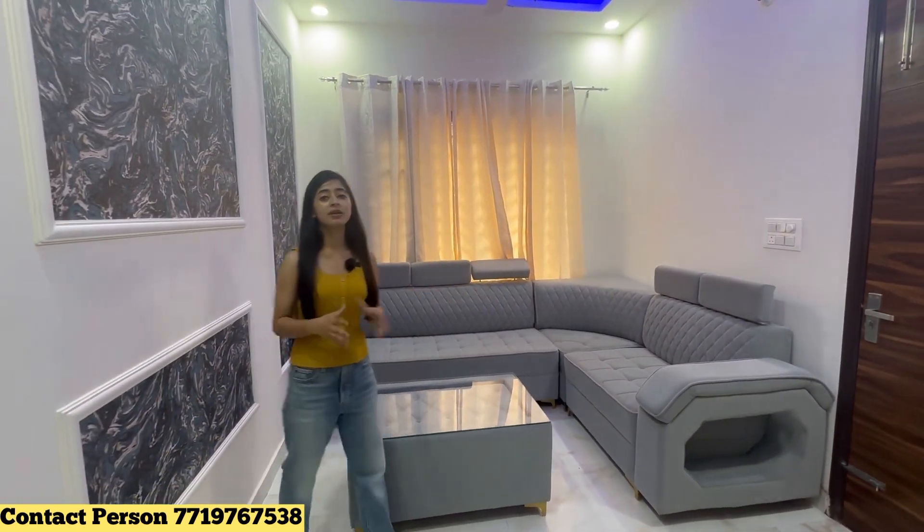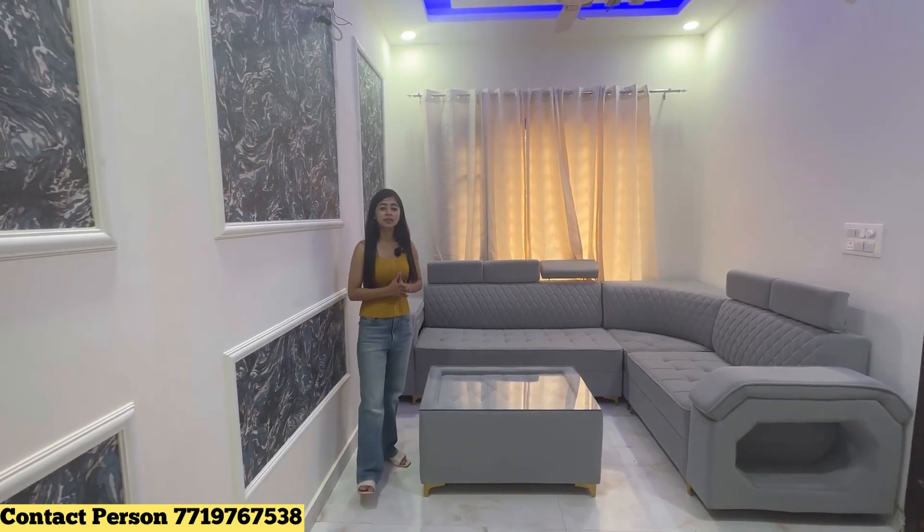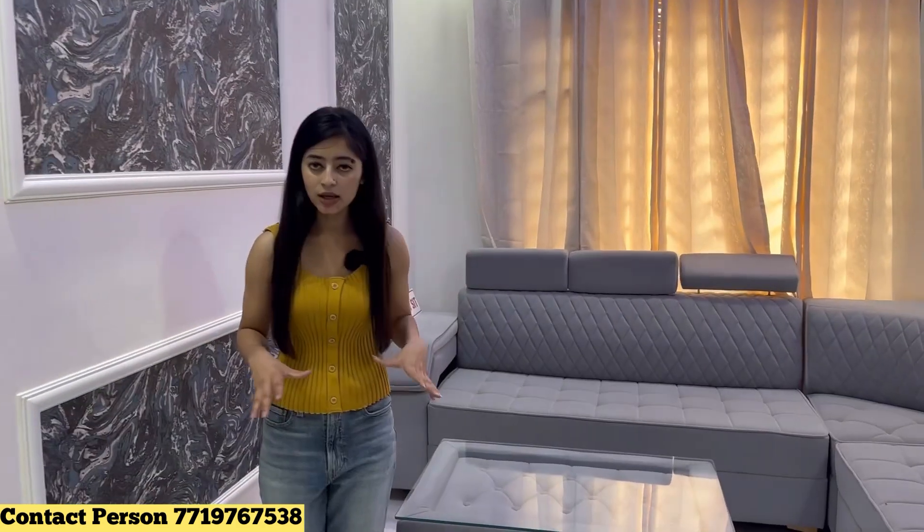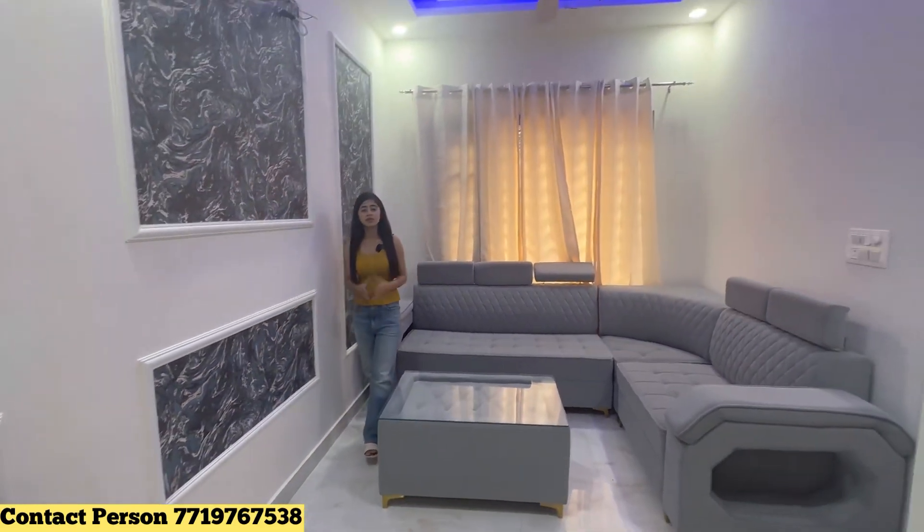Hello everyone, welcome back to my YouTube channel. Today I am going to take a flat — one BHK — with a very reasonable rate. First of all, let's talk about the location. We are going to take a small concept of one BHK.